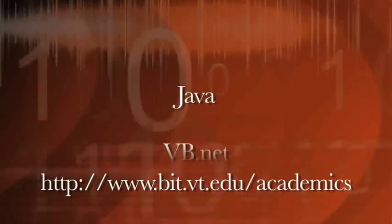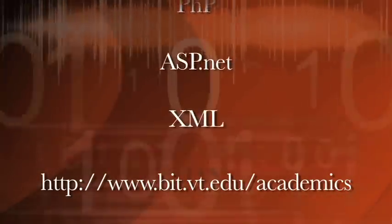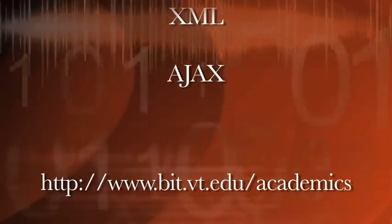Our students that come out of our curriculum are very skilled in all of the different softwares and packages that employers are looking for. These would include things like Java, Visual Basic .Net, PHP, XML, Ajax, just to name a few.